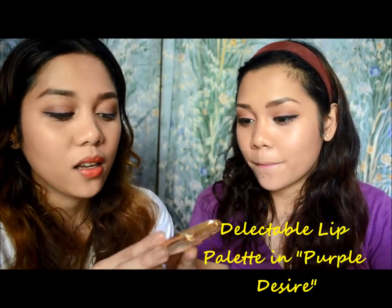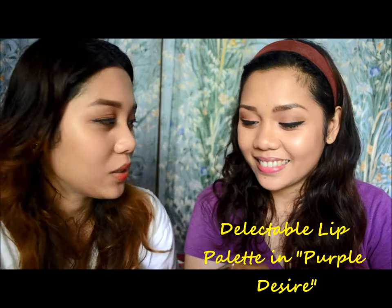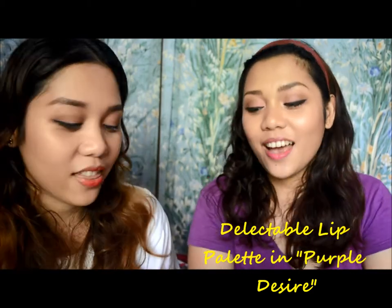The next lip product is the Delectable lip palette in Purple Desire, which was given to me by my friend Colleen through my sister. I really like the packaging — it's gold and it has a really nice sized mirror as well. I like using the two colors in it because they look really nice on my skin tone.